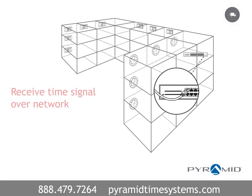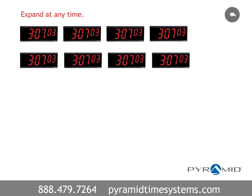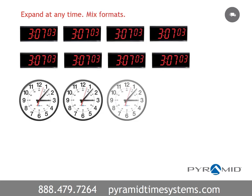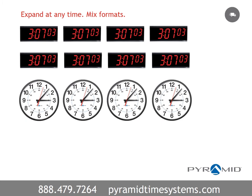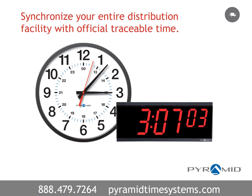These clocks receive a time signal directly over your local or wide area network and are ideal for facilities rich in Ethernet infrastructure. A synchronized clock system is simple to expand at any time by adding clocks, provides the ability to mix and match clock formats as needed, and integrates with bell systems. Synchronize your entire distribution facility with official traceable time from Pyramid Time Systems.